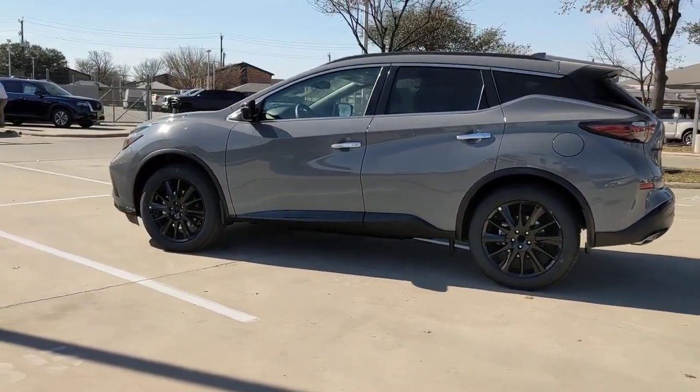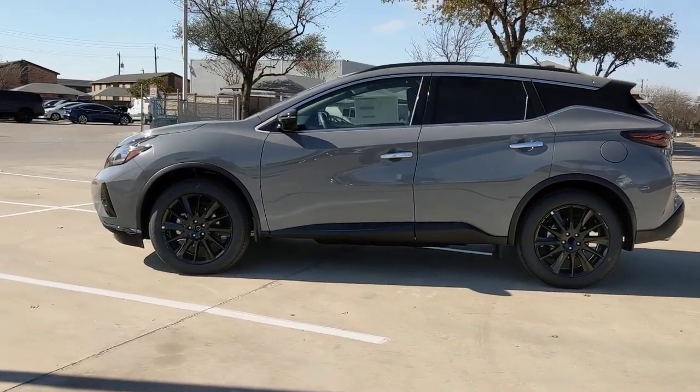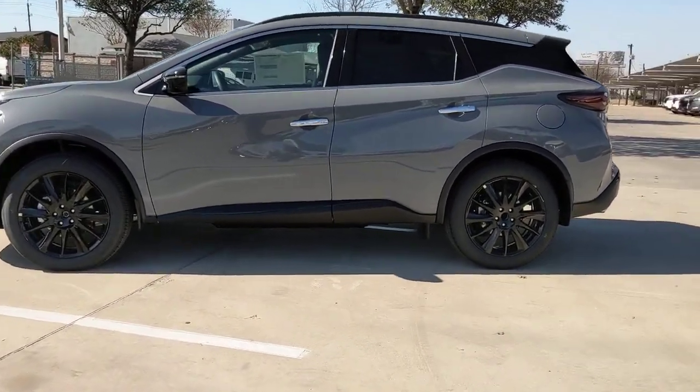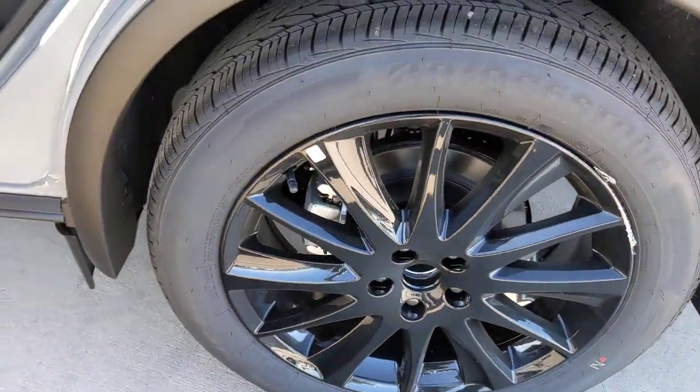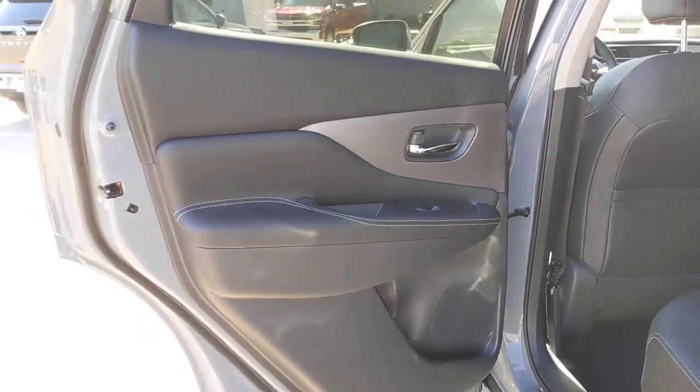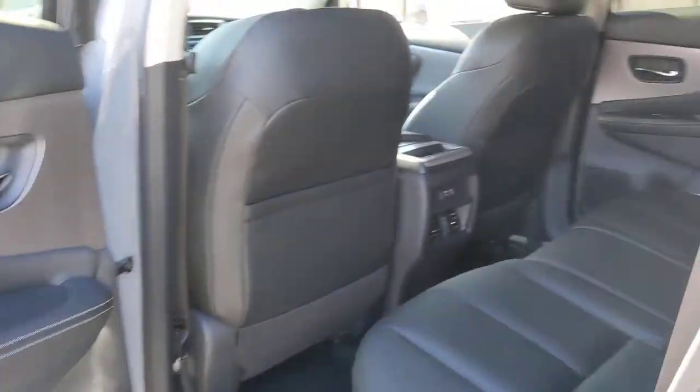These are just some of the great options this vehicle comes with: keyless entry, backup camera, fog lamps, lane keeping assist, remote engine start, woodgrain interior trim, adaptive cruise control, keyless start, power passenger seat, and heated mirrors.